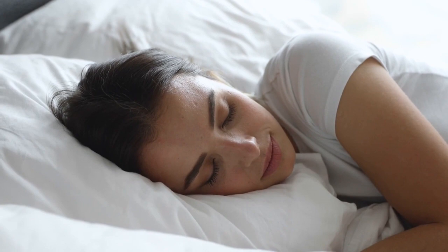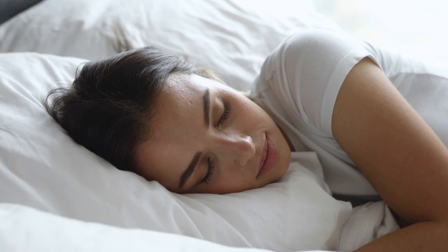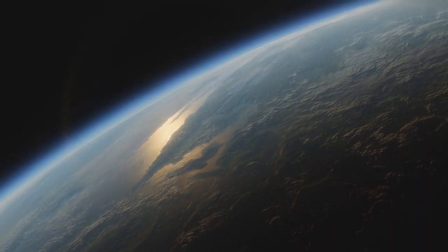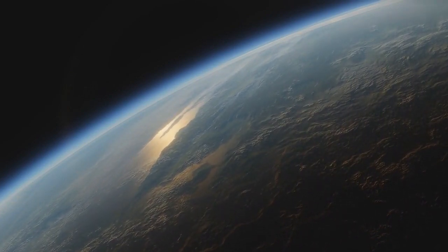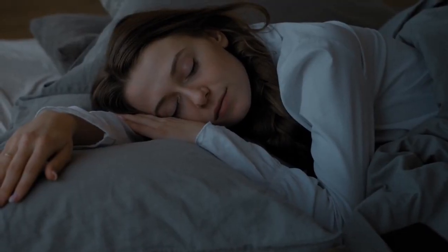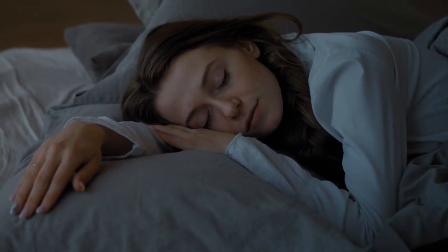Many people report experiencing better sleep quality when they practice earthing or grounding regularly. Syncing our bodies to the Earth's natural rhythms allows us to regulate our sleep-wake cycles more effectively. This leads to deeper, more restorative sleep, leaving us feeling refreshed and energized in the morning.